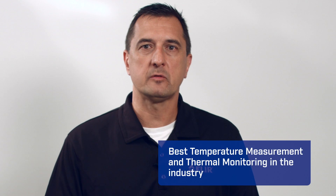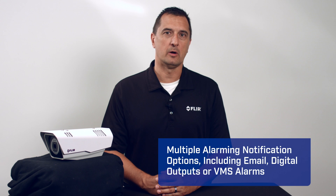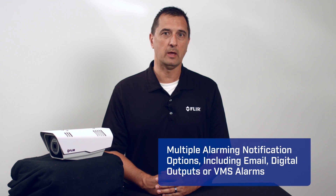The FC Series R delivers the best temperature measurement and thermal monitoring in the industry. Combined with FLIR's state-of-the-art image and onboard video analytics, the FC Series R delivers alarms via temperature thresholds, including visual verification in challenging imaging environments.